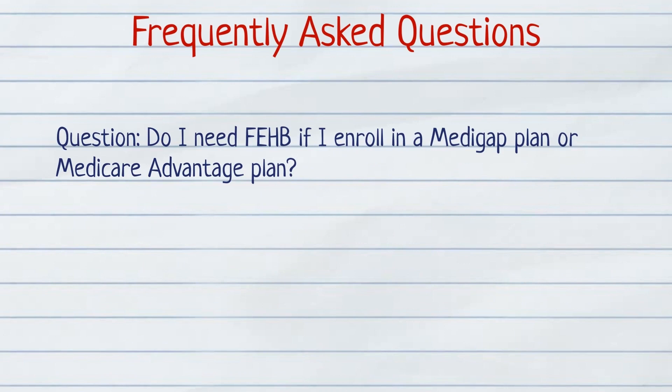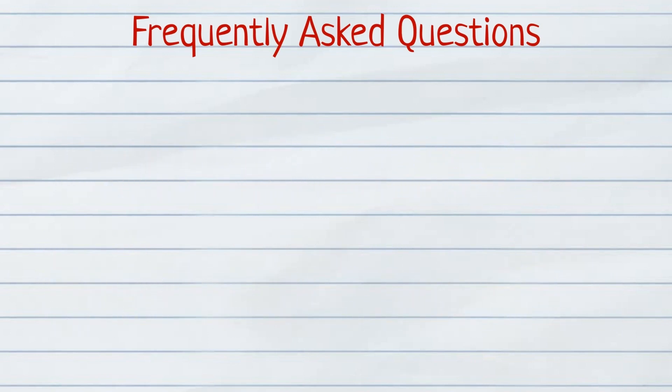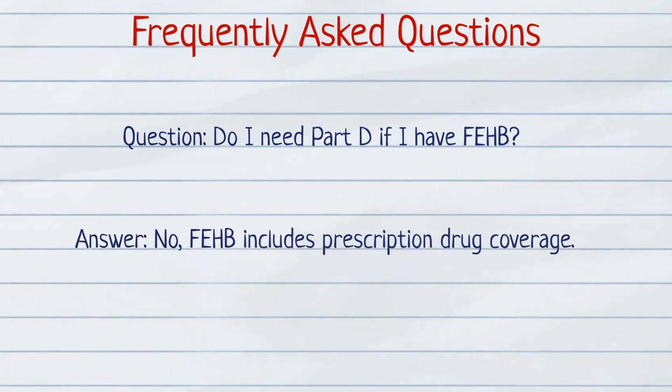Do I need FEHB if I enroll in a Medigap plan or Medicare Advantage plan? No. If you prefer to enroll in a Medigap or Medicare Advantage plan to supplement your Original Medicare coverage, you can suspend your FEHB coverage. Do I need Part D if I have FEHB? No, you do not need Part D, because your FEHB includes prescription drug coverage.